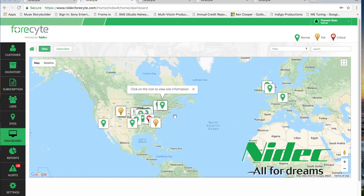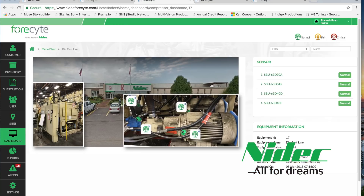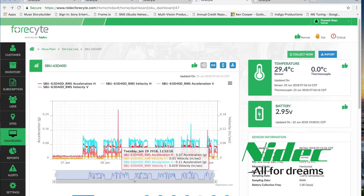Let me show you an installation at one of our manufacturing facilities. At this location, we are monitoring multiple assets. Let's have a look at the die-cast line. Here you see how we customize the site page — we have four sensors on motors and pumps. Let's take a look at this pump. The main graph shows acceleration and velocity trends over a specific time period, up to one year.